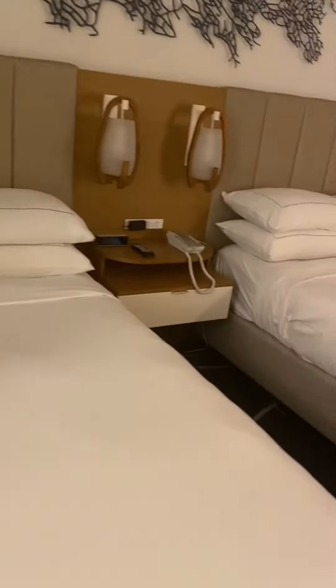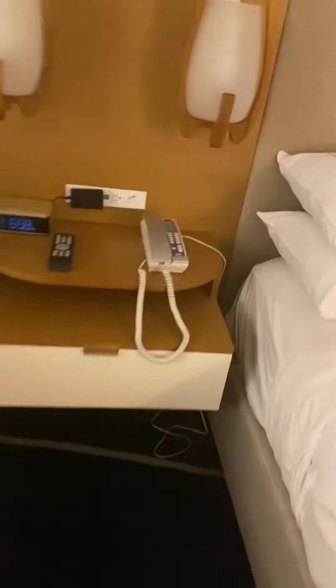We have two beds here. You've got your clock, TV, plenty of outlets, phone.